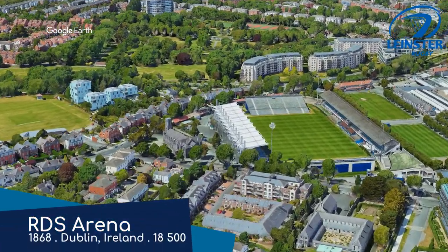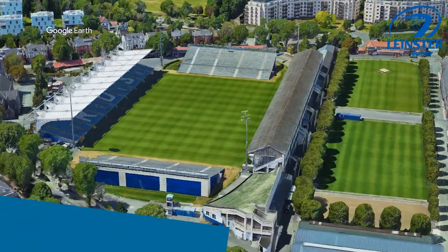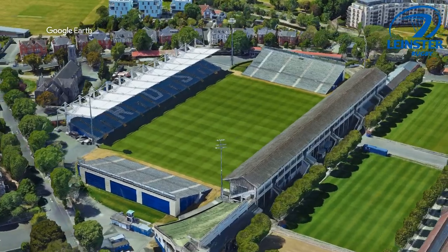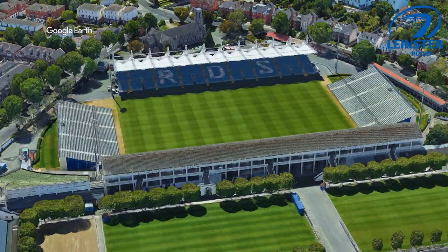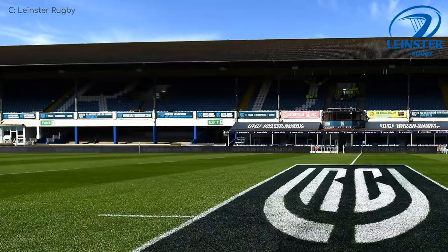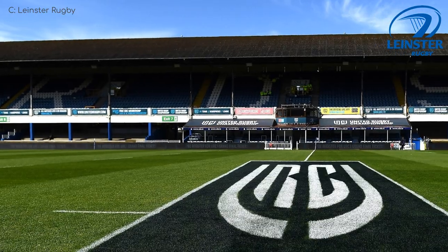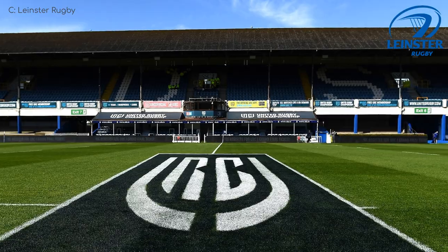Their other home is RDS Arena. And yes, Aviva Stadium is better, but this isn't half bad. It's a mix of a modern stand with a cantilever roof, an uncovered stand at each end to enjoy the Irish sun, and this quirky old-fashioned stand for all you tetanus fans out there. I actually really like the look of this stadium.